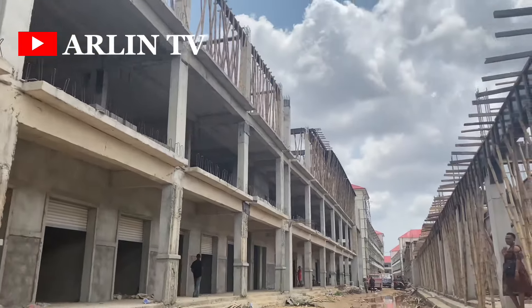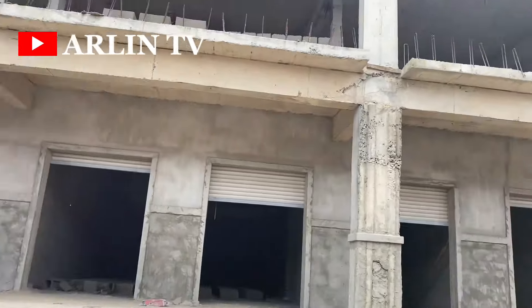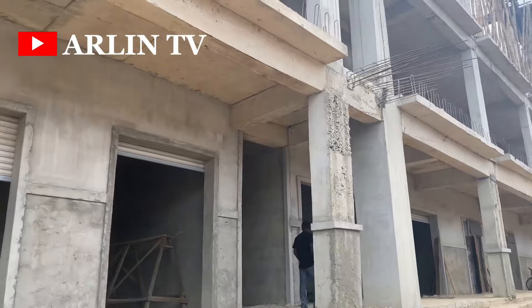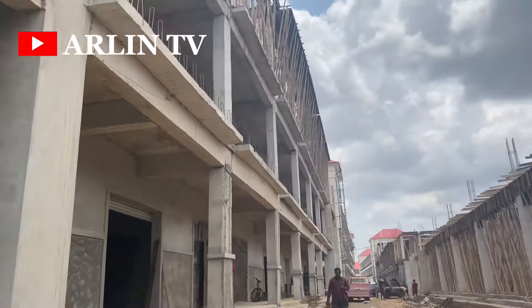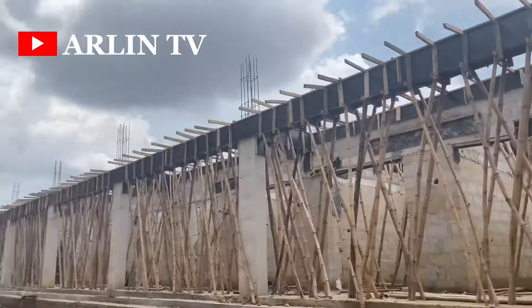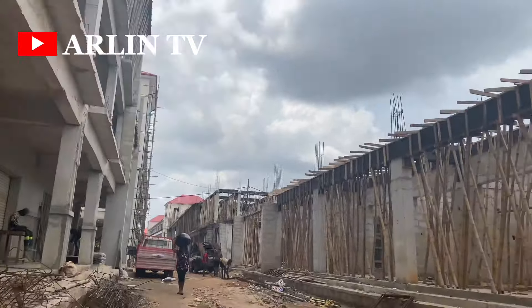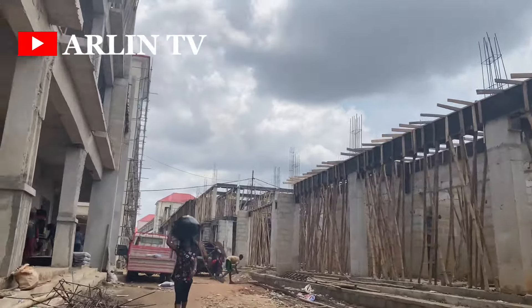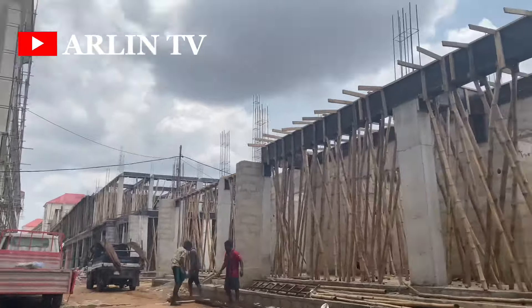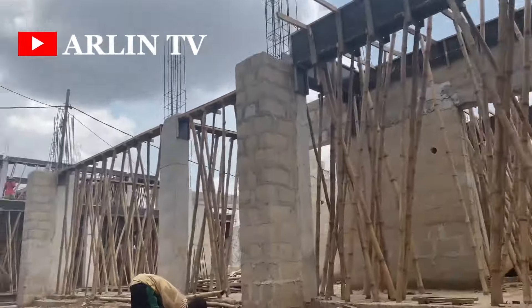We are now at the site of the new building, just to give you guys a general overview. This part is still under construction — you can see how spacious the shops are. Some persons are even combining shops by knocking down the wall in between to make a bigger space. One shop here is quite very big depending on what you intend to sell. I could not get information regarding the cost, so if you have an idea of the shop prices, please let us know in the comment section.